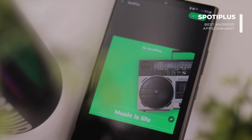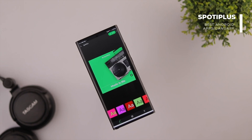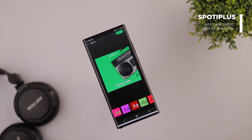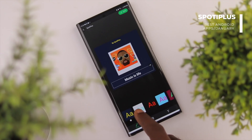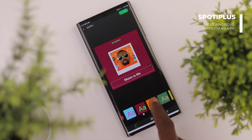The next app on our list is Spotify Plus. With Spotify Plus, you can design nice looking cover art for your Spotify playlists, tracks, or podcasts with ease in just a few minutes.